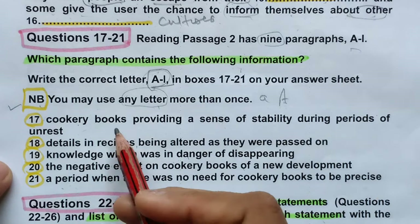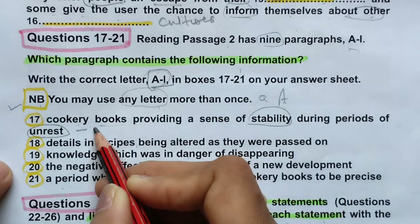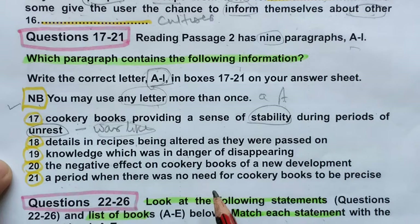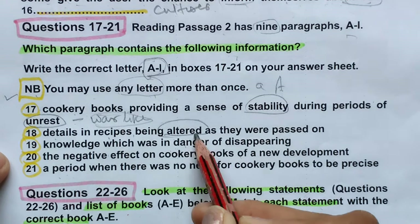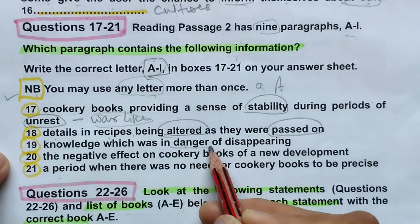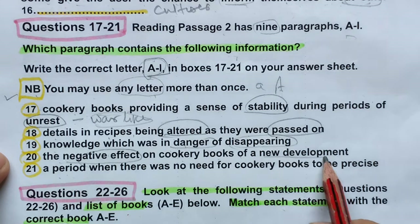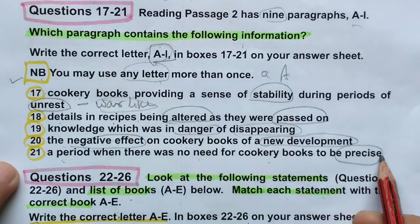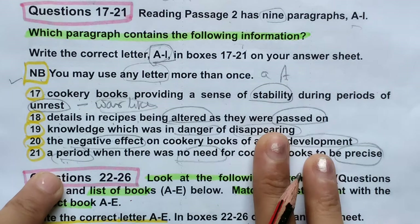Let's read the five pieces of information: 17 — cookery books providing a sense of stability during periods of unrest; 18 — details in recipes being altered as they were passed on; 19 — knowledge which was in danger of disappearing; 20 — the negative effect on cookery books of a new development; 21 — a period when there was no need for cookery books to be precise.